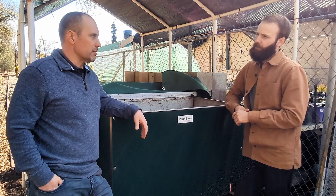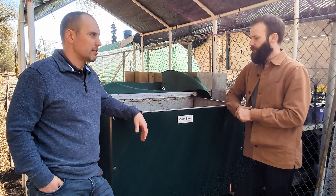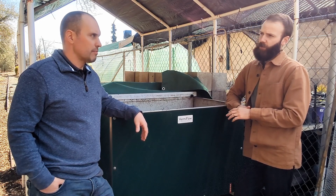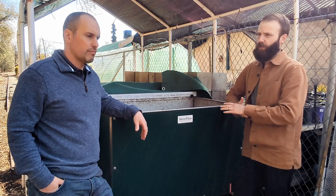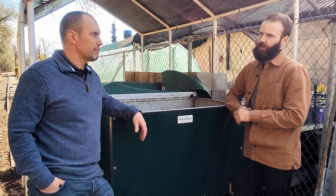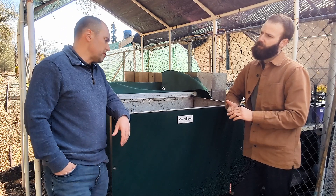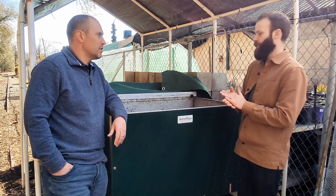The schedule they're working on is a weekly schedule — so once a week they add in material, just enough to keep the bin running, and they'll harvest out on the same schedule as well.